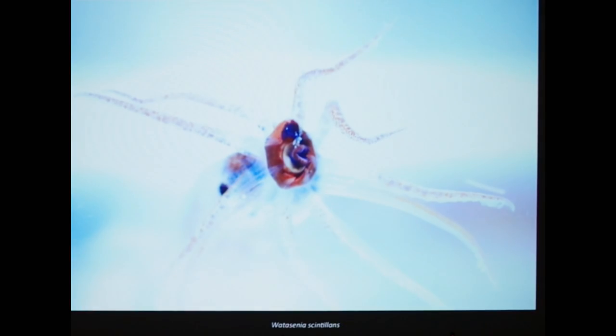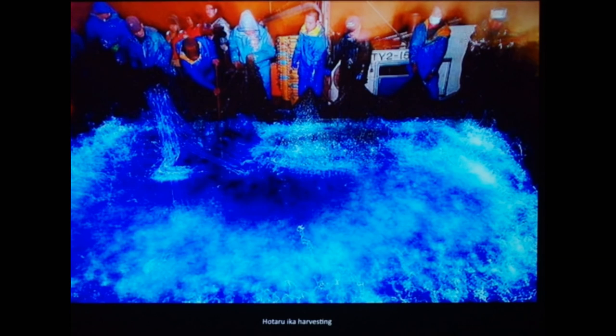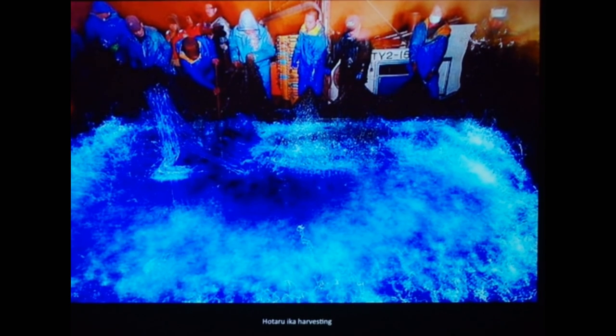I moved on to deep sea species. I learned there are deep sea species that communicate using bioluminescence, and I found some images online that just got me going — I had to work with these animals.